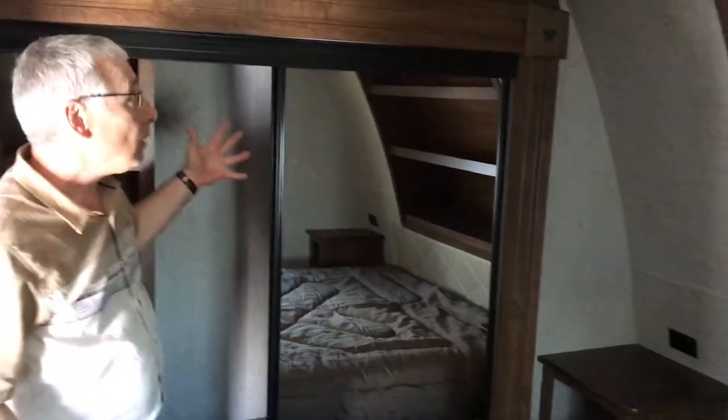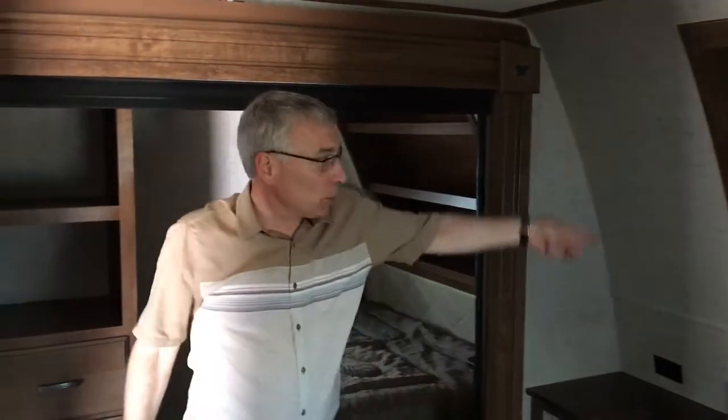Slide-out closet. And look at the ceiling height up here — nice storage up there. But nice big closet here with extra storage.